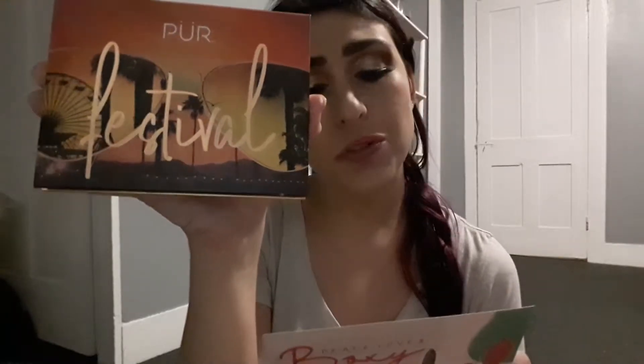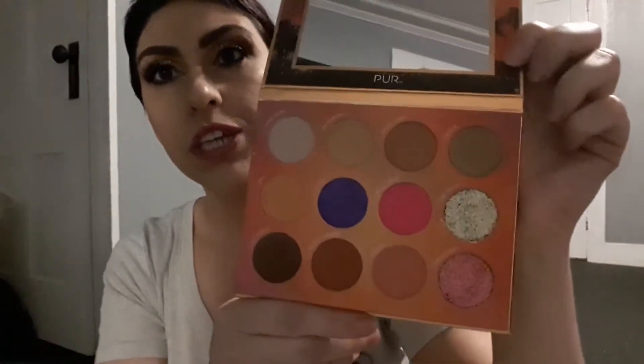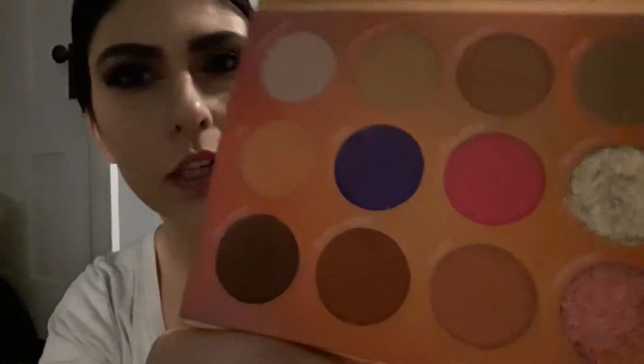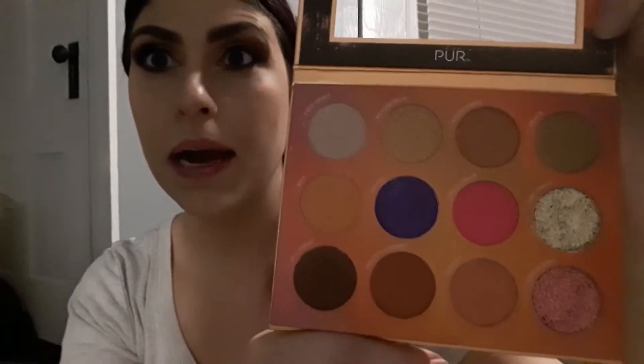From boho-inspired metallics to eye-catching glitters, each cruelty-free shade is infused with skin-loving ingredients. I'm wearing it on my eyes right now — I'll show you in a second. First, the packaging is beautiful; I love the ferris wheel design and there's a big mirror near the shades. They smell kind of like vanilla, similar to how the masquerade palette smelled.